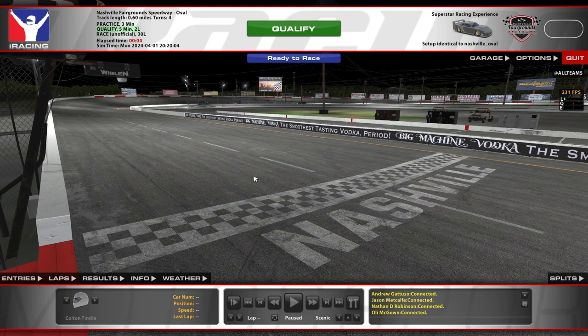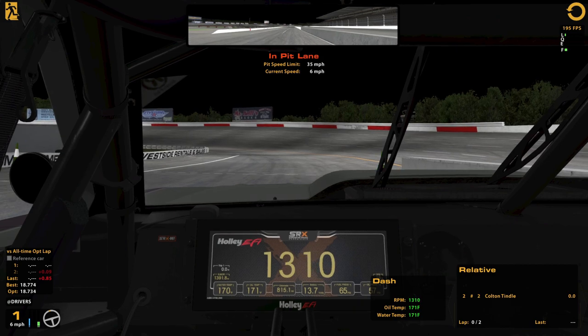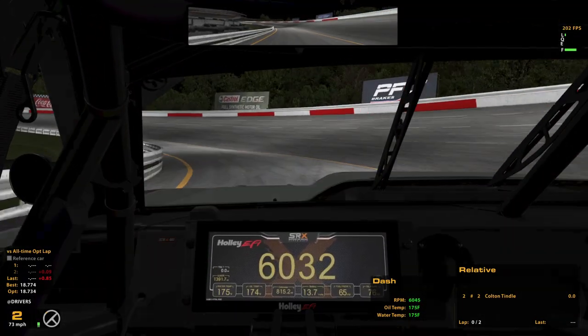Hello and welcome to the SRX. We are here in the brand new car for the Superstar Racing Experience at Nashville Fairgrounds Speedway. We are still learning this car — I literally just bought it. Got a little bit of practice in, but not much, and we're doing some unofficial racing on week 13 with the new content, which I'm thankful for because I'm definitely still figuring out how to get speed out of this thing.